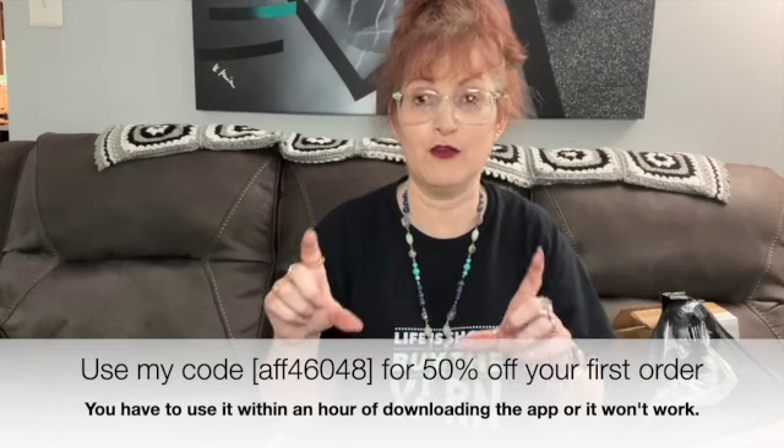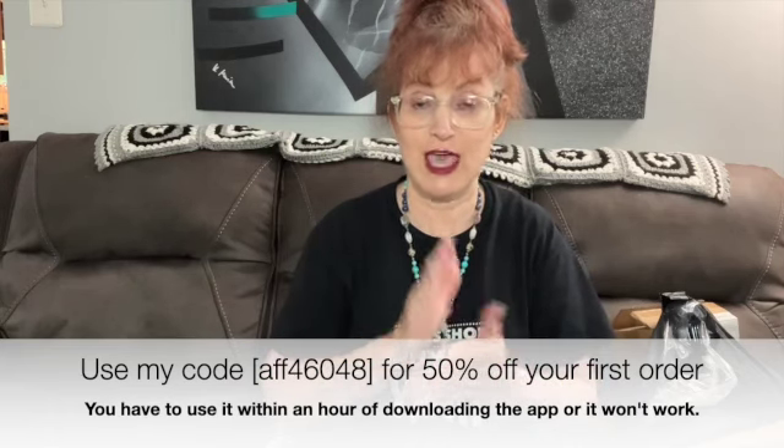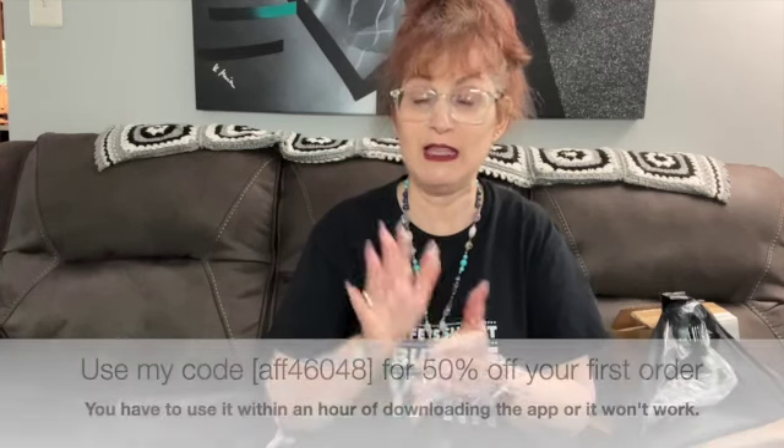Before I do, I just want to remind you if you are new, I have a code for 50% off. However, I just learned that there's a catch with it. Once you use my link and download the app, you have one hour to place your order and use that code. If it's more than an hour, the code will not work for you. I don't know why or when they started this. Someone came to me and said they tried my code and it didn't work, and I had to research to find out why. It turned out they instituted this new rule that it has to be used within an hour of downloading the app.